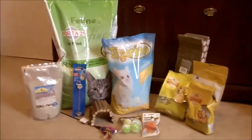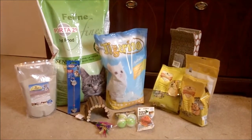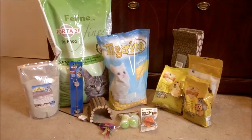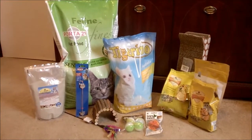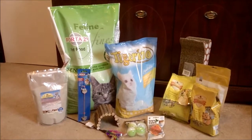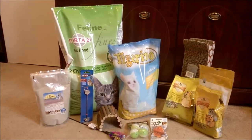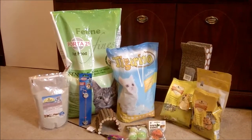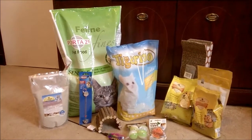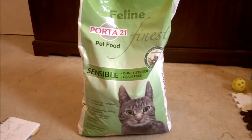Hey guys, so today we have another haul video from zooplus.co.uk and vetuk.co.uk - the same two websites we used last time. We got quite a lot of stuff, multiples of a lot of things, but we haven't taken everything through otherwise it'd take up a lot of space. It was a heavy box to take up the stairs, so we just took one of everything through so you can see what we've got.